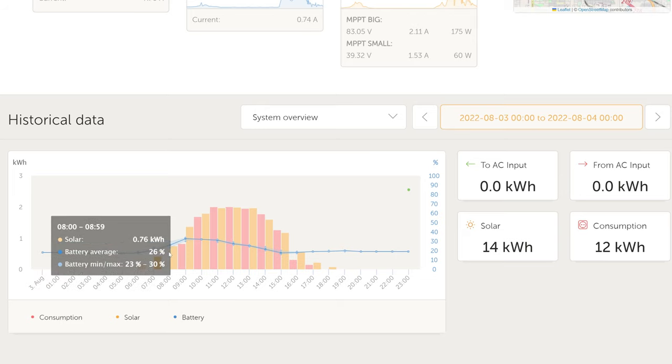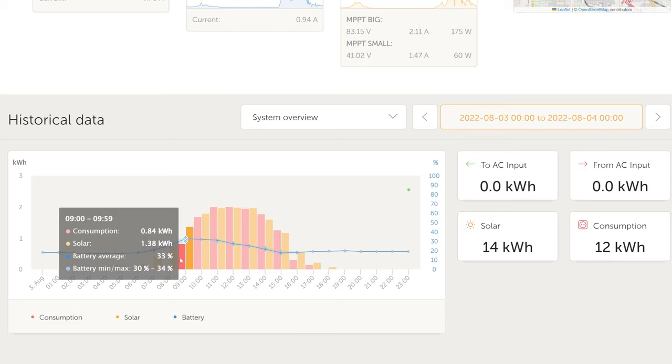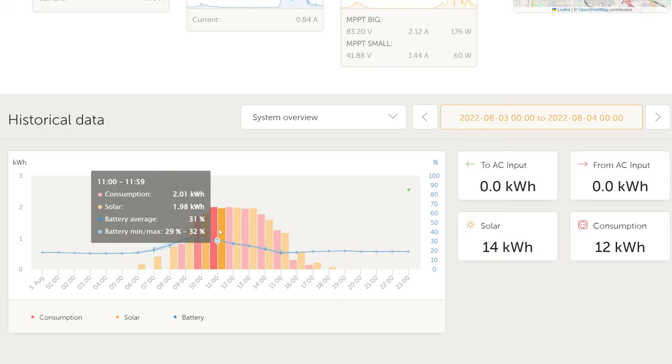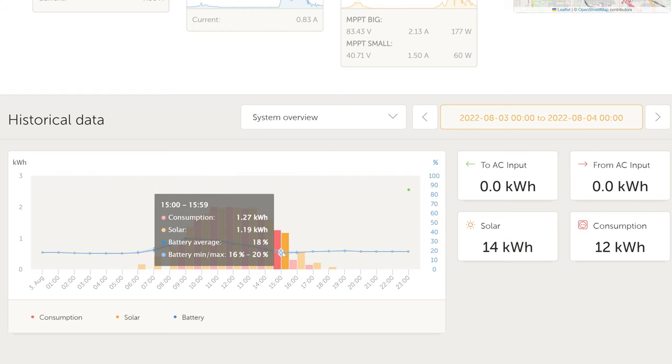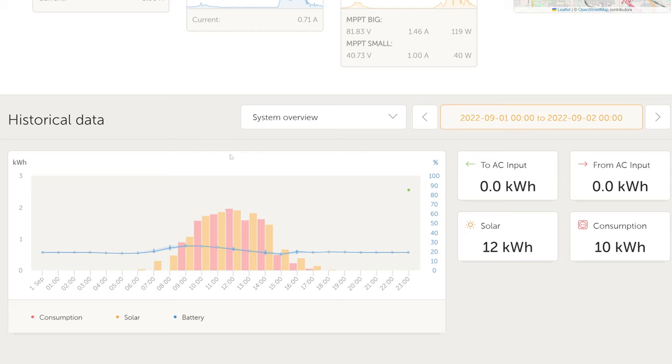August 3rd is the day I tried to ramp consumption from the Tesla up and down to match the solar production of the day. In the morning it was too low to worry about, so I started charging the Tesla around 9 am. I did a fairly good job of matching consumption — I can adjust at 1 amp increments at 240 volts, which is 240 watts per increment. The minimum Tesla charging rate is 5 amps at 240 volts, which equals 1,200 watts.